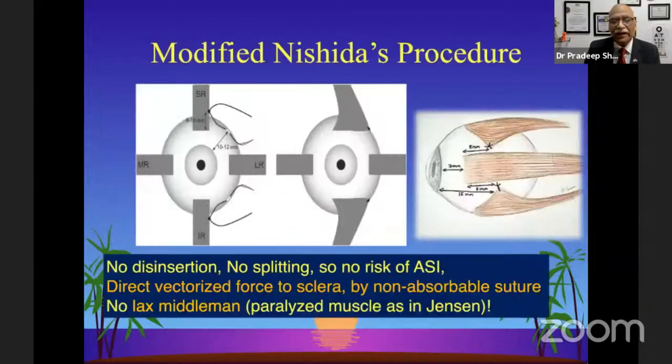In addition, Nishida's procedure is a good advance in which we are not disinserting or splitting the muscle, so there is no risk of anterior segment ischemia. However, if you are not careful, you can induce ischemia because of traction on vessels being tented. Direct vectorization of the force is passed to the sclera — like a direct bank transfer rather than using a middleman.